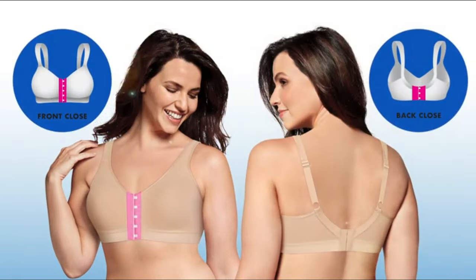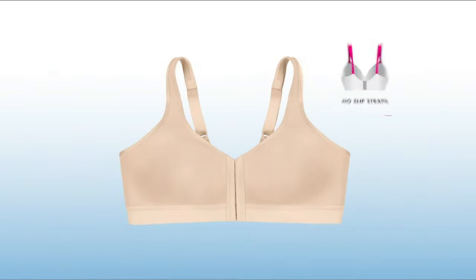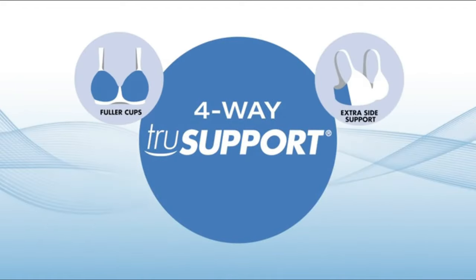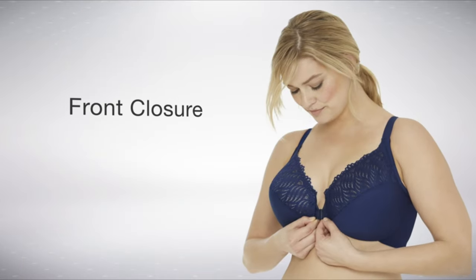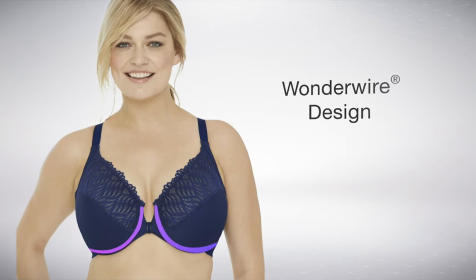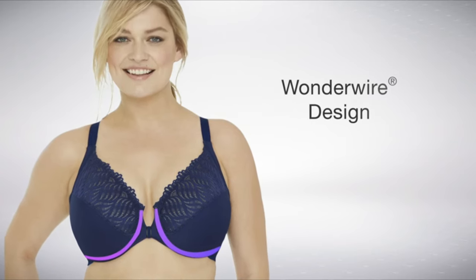Elderly women often prioritize comfort over style when it comes to innerwear, such as bras. As they age, it can become challenging to manage clothes and undergarments, making it important to choose front-closure bras that provide adequate support and maintain the shape of their breasts. As breasts can lose their perkiness with age, front-closure bras can be beneficial in lifting and supporting them.